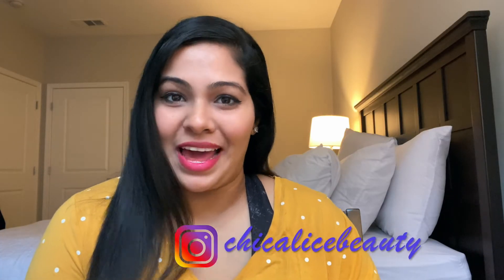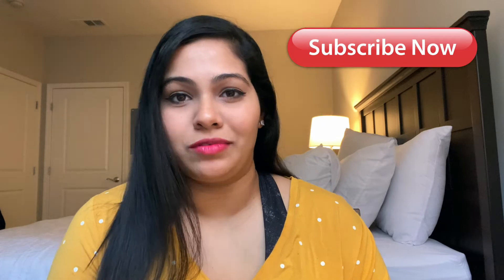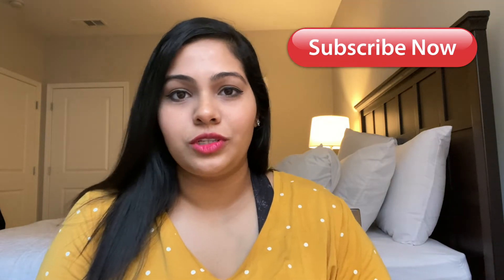Hi everyone, I'm Alice and this is my channel Chic Alice. If you are new here, I make videos about beauty, lifestyle, and travel. I love doing beauty tutorials, so welcome to my channel.